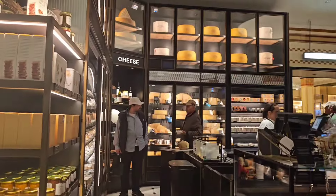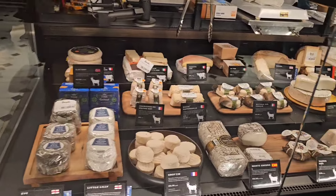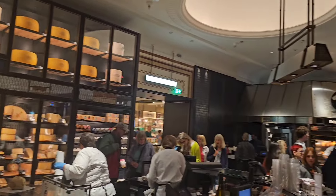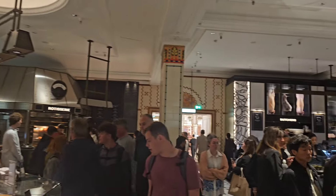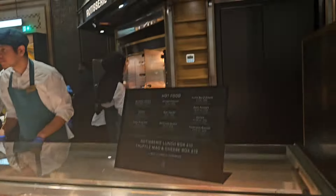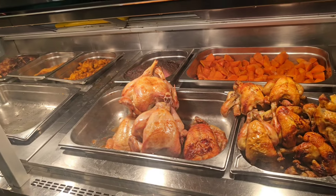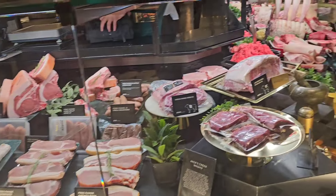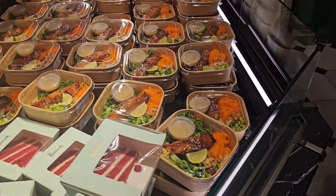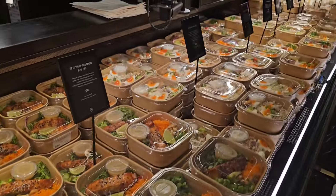You've got the cheese section here with lots of different cheeses. See how busy this place is! We've got the chickens cooking at the back. Then they've got a butcher, slices of cake, and pre-packed lunch deals which look really tasty for £9 — not bad!